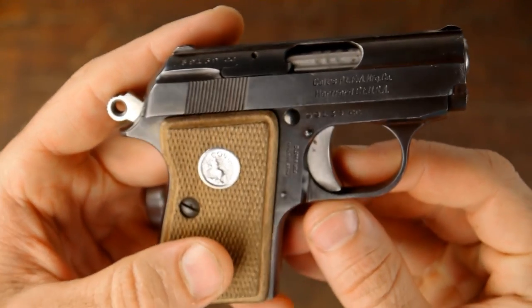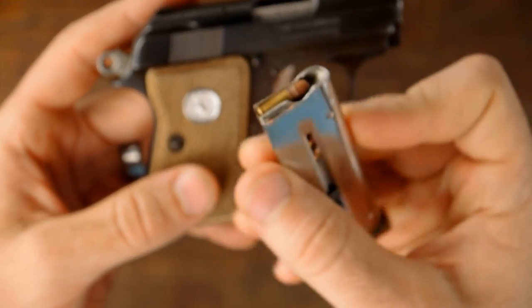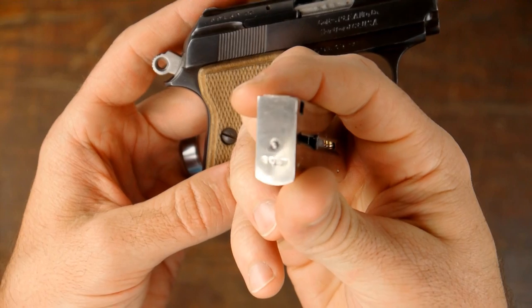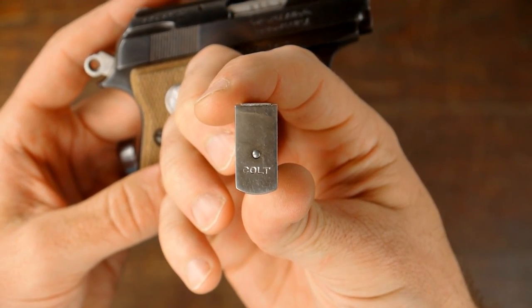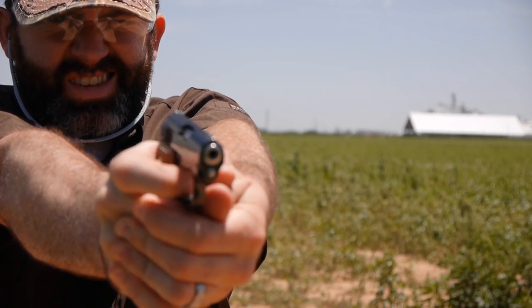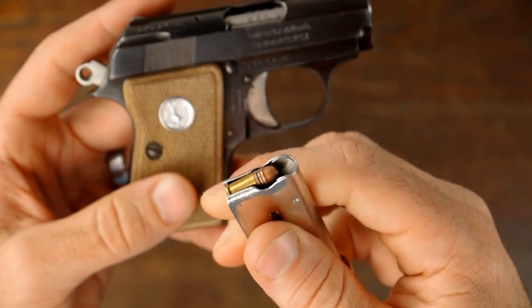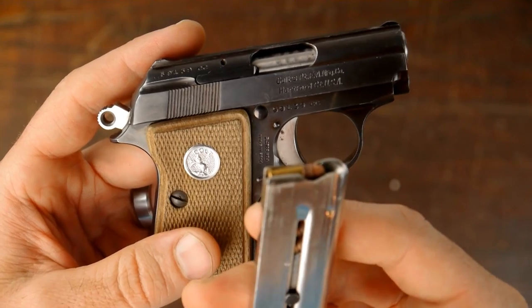There was also a chambering in 25 ACP. Here's the magazine with some little baby 22 Short rounds — you can see the mag is stamped 'Colt' right there. This magazine holds six rounds.